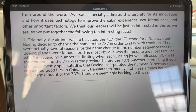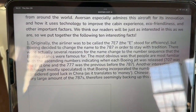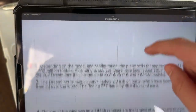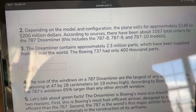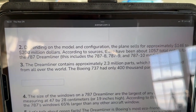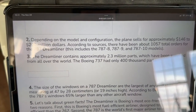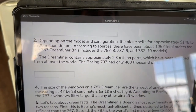The 787 was actually going to be called the 7E7 — the 'E' stood for efficiency — but they kept it 787 to stay consistent with Boeing's other aircraft. Depending on the configuration, a 787 can sell for approximately 146 to 200 million dollars, which is a ton of money for an airline. These aircraft are among the most high-dollar in the market because of their efficiency, range, engines, tinted windows, and all the options decked out on them.